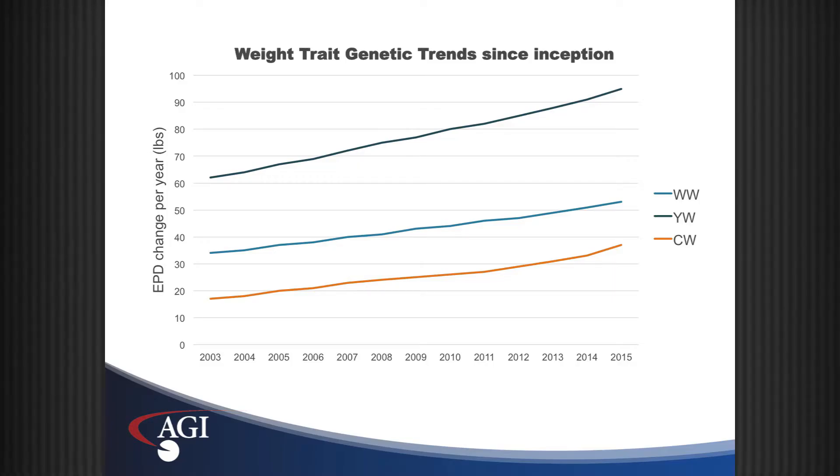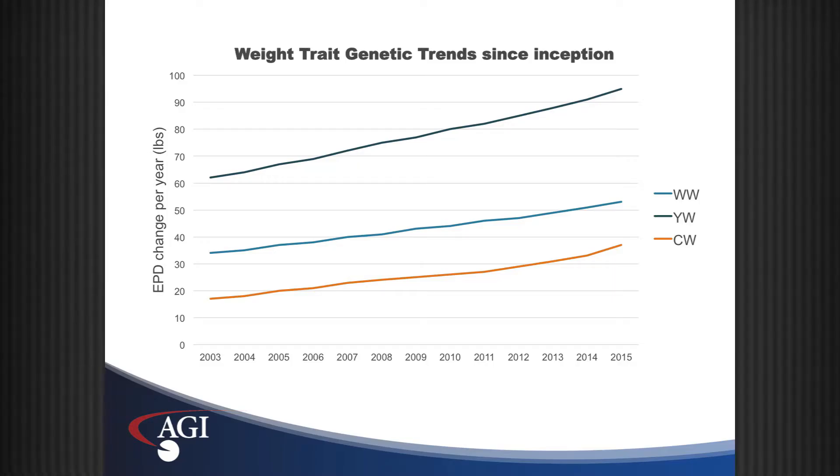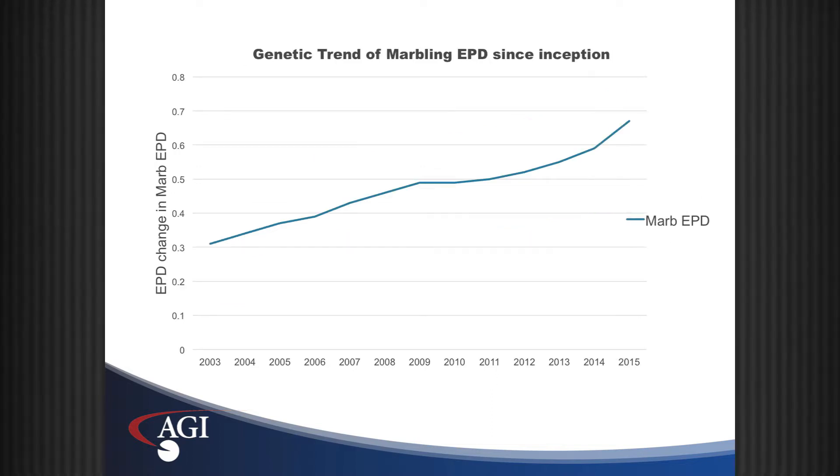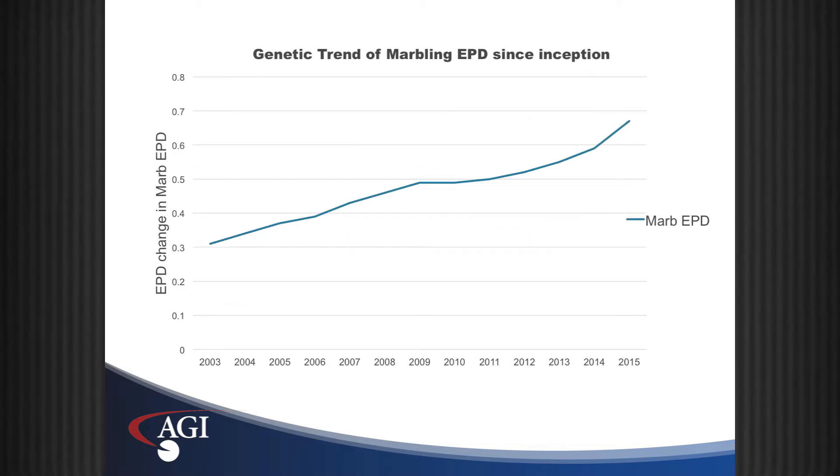If we look at some of the input traits — the input EPDs such as carcass weight, ribeye area, and our gain values such as weaning weight and yearling weight — they're still trending upwards from a genetic trend standpoint, from an EPD standpoint. So the genetics of our cattle are continuing to get better. It truly is just the market trend that is pulling back those dollar values.